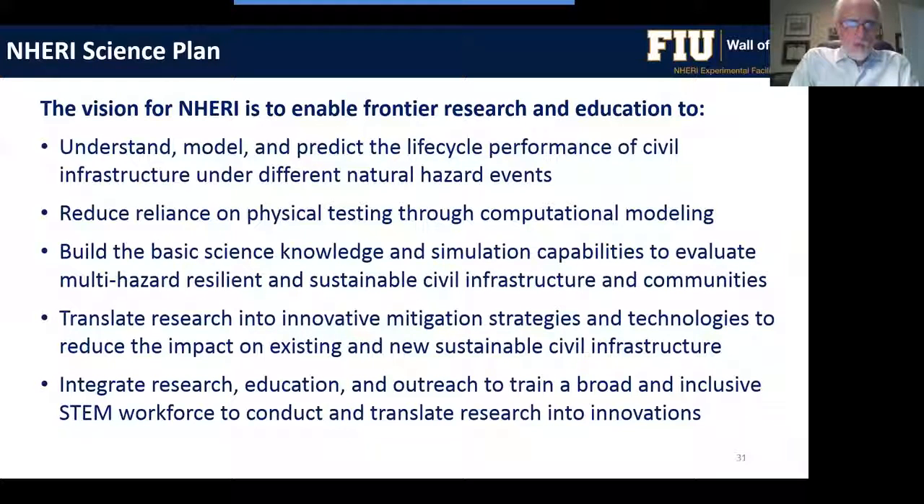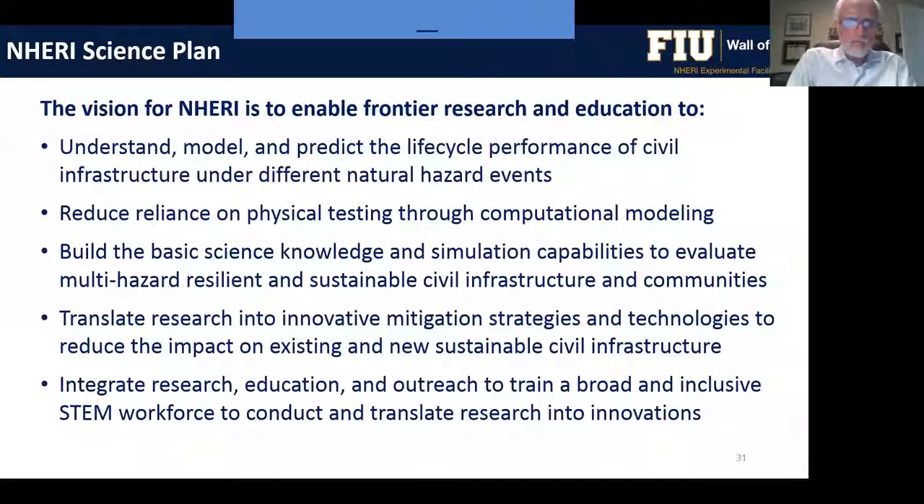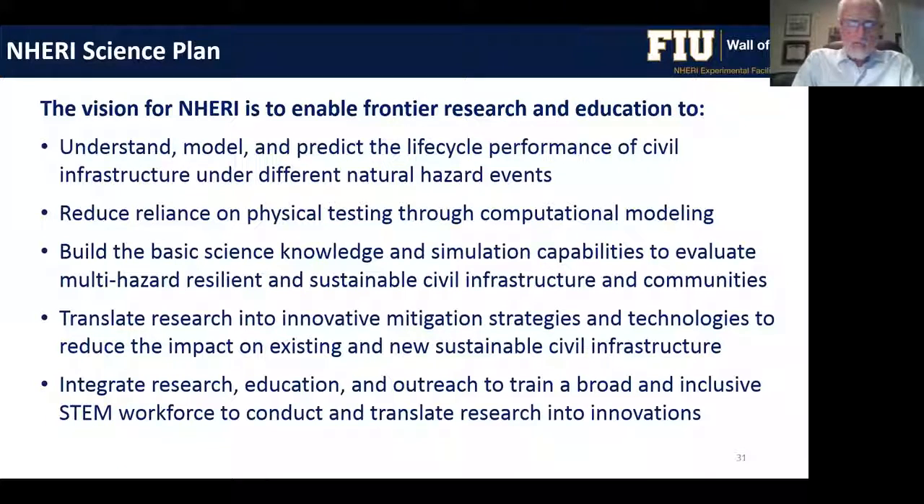Another goal is to build basic science knowledge and simulation capabilities to evaluate the resilience and sustainability of civil infrastructure and communities. Although this is an engineering program, basic science is closely linked to engineering, with an interplay between application of basic science and engineering feeding back questions that advance the science.